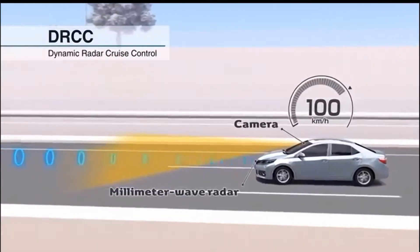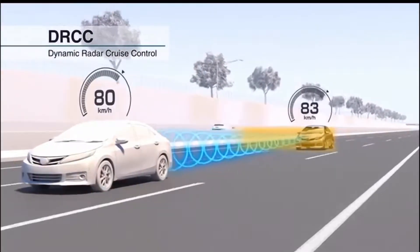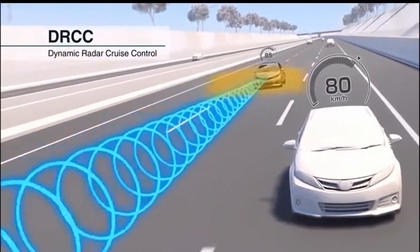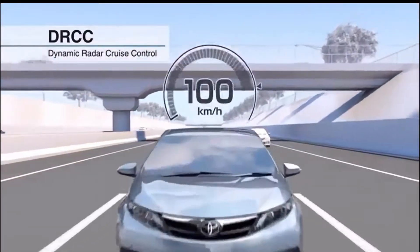But with Toyota Safety Sense, with the radar adaptive cruise control, it will actually slow down and adjust its distance between you and the car in front of you to three preset distances, which you can select, to maintain a safe distance between you and that car. Until they get out of the way, then it will speed right back to your cruise control.